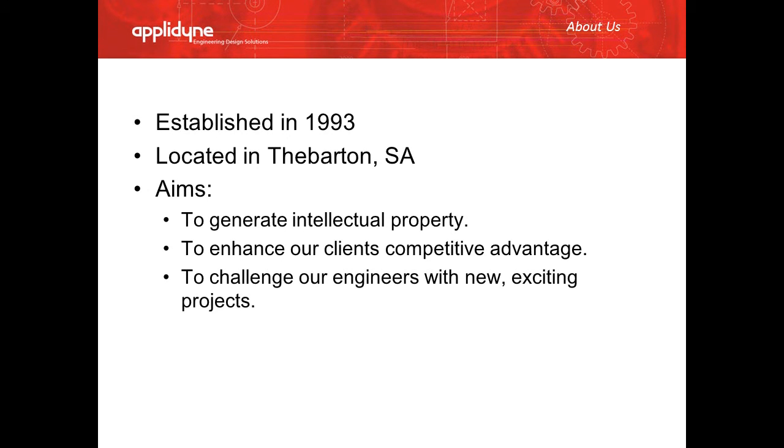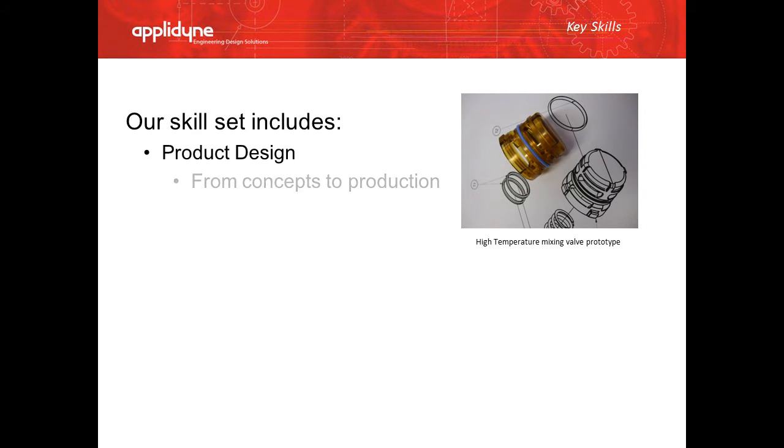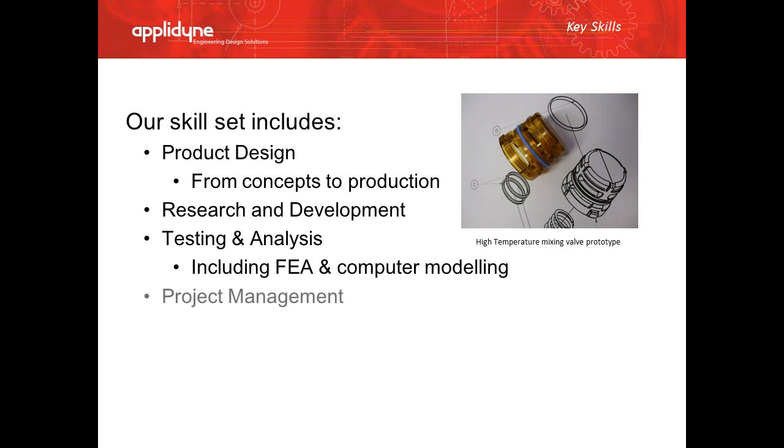We not only do mechanical work, but also do electrical and software projects. Our skill set includes product design from concepts through to production, research and development, testing and analysis, project management, systems design, and technical investigations.